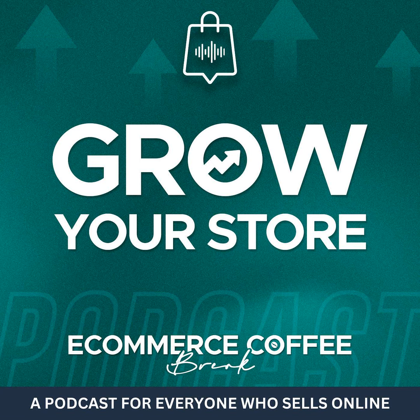Hi Mike, how are you today? I'm doing great, thanks for having me on. Mike, we want to dive into the world of organic traffic.